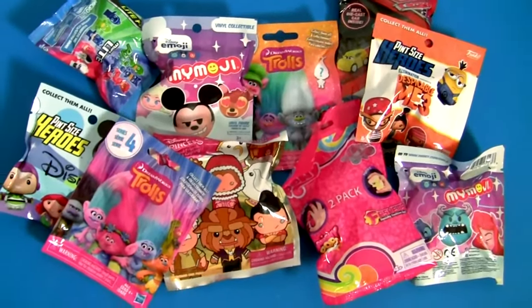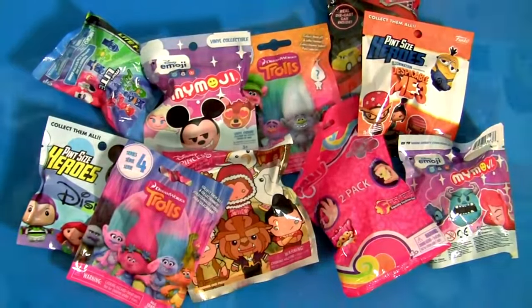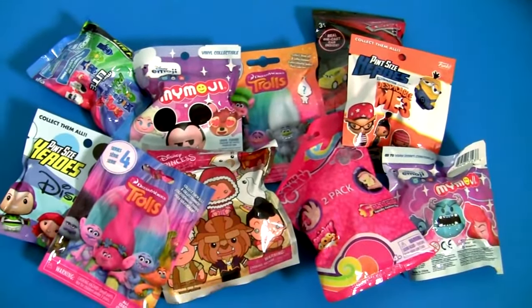Hey guys! Today we're gonna open blind bags! Here we have Trolls, Emoji, PJ Masks and much more!